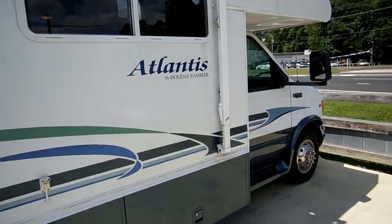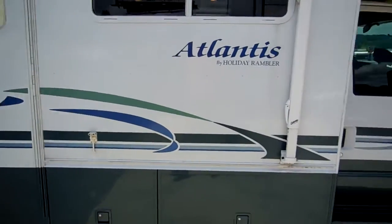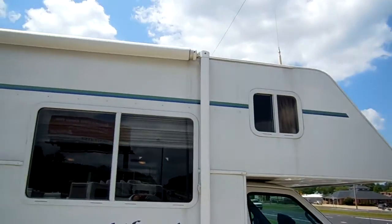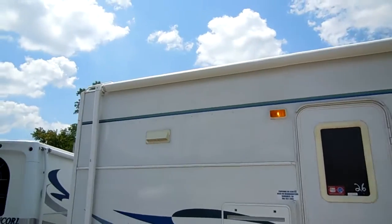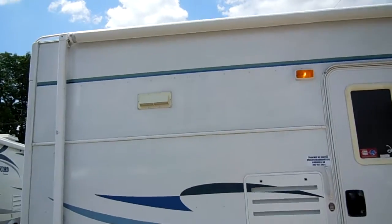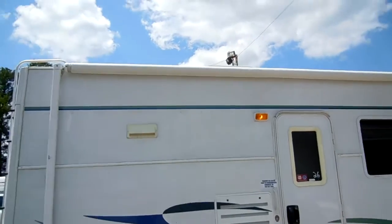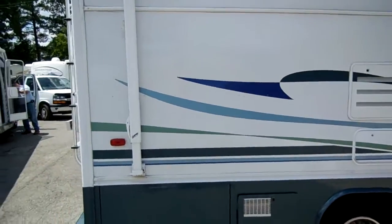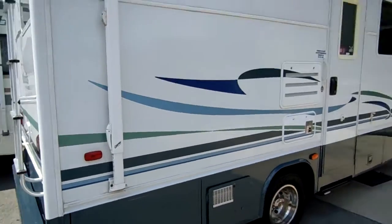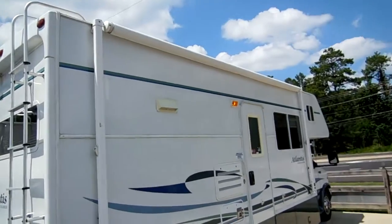This also has an all-aluminum frame. In fact, Holiday Rambler invented the aluminum frame on campers 35-40 years ago. Another thing that's different from other Class C motorhomes: it has a no-maintenance full fiberglass roof — no rubber roof. You don't have the rubber roof maintenance; you don't have to go up there and seal it every year. This is something you can just drive and not worry about roof maintenance at all.